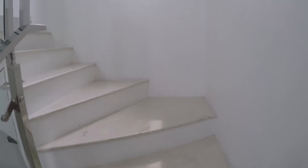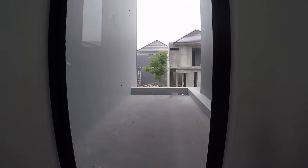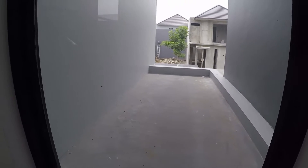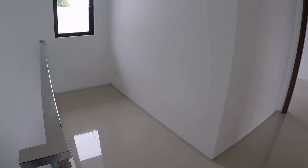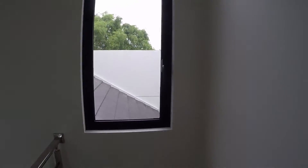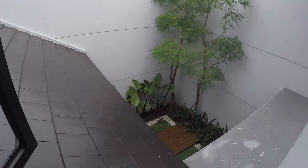Kita naik ke atas. Sebelum sampai atas ini ada kaca jendela mati dan ada dek di sini. Naik ke atas ini ada ruang kosong ukuran 4x1,5 meter, kecil aja. Ada jendela di sini menghadap ke belakang, kalau dibuka kelihatan taman.